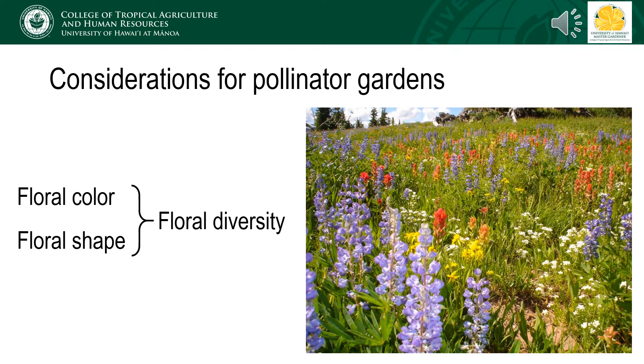There was, of course, a reason for introducing these concepts early on. Floral color and shape are important considerations when designing a bee-friendly landscape. The most attractive floral colors for bees are white, yellow, and blue or purple. Pollinating flies are also drawn to yellow and white. Keeping in mind that flowers co-evolve with their pollinators, the best pollinator gardens will have a diversity of floral colors and shapes to attract the maximum amount of bee diversity.